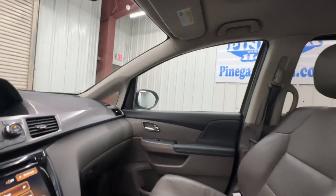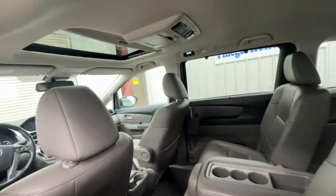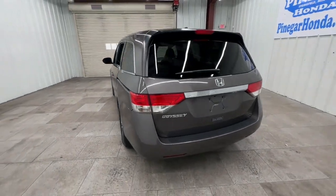Lane departure warning, sun/moonroof, backup camera, satellite radio, power lift gate, heated mirrors, power passenger seat, multi-zone AC, aluminum wheels, heated front seat.